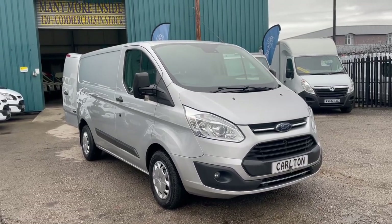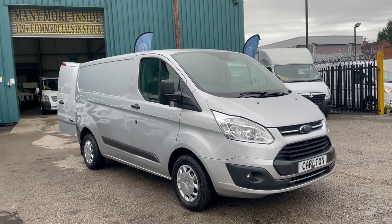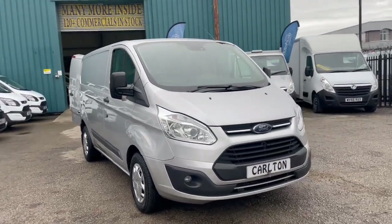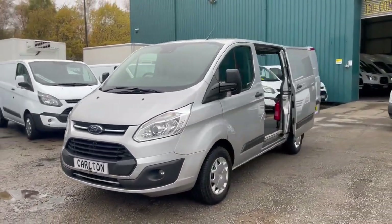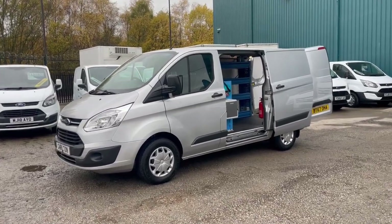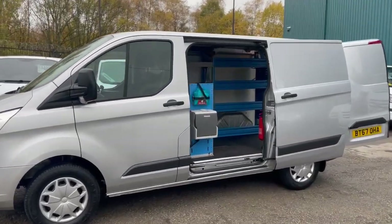Good afternoon, welcome back to Carlton Motor Company. Today we're going to do a video walk-around of the Ford Transit Custom Trend, the 290. This one is on a 67 plate, so it's the two-litre engine, Euro 6, 105 brake horsepower. This is one of the best examples that we've seen — it's been well looked after, come to us one owner direct from a leasing company, with a full service printout of everything it's ever had done. It's a clean van and a rare model, being in silver with a mobile workshop in the back.